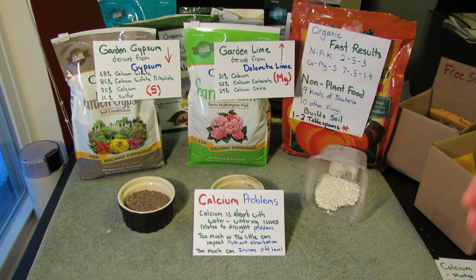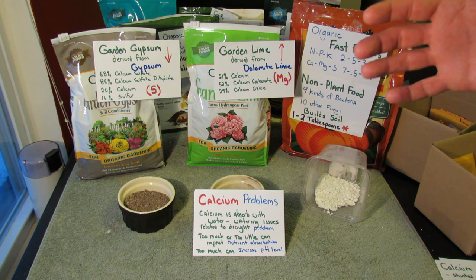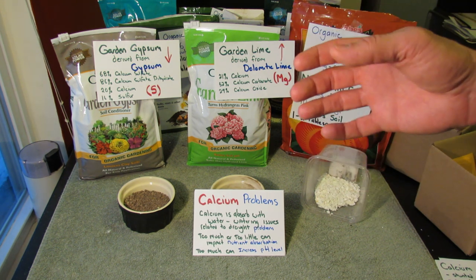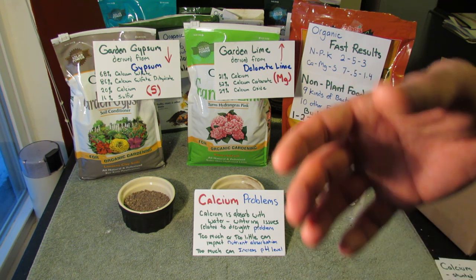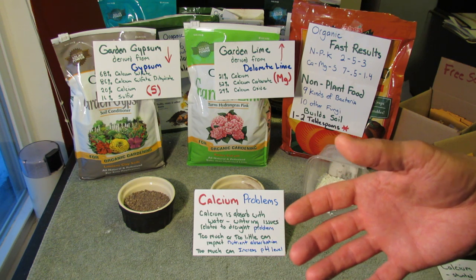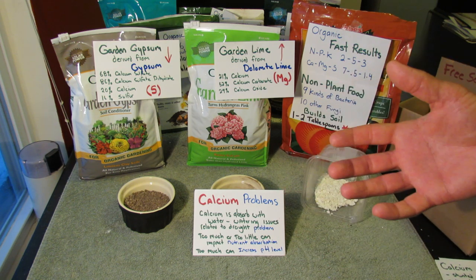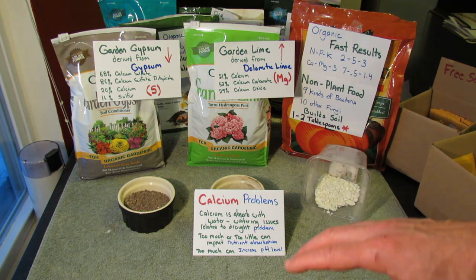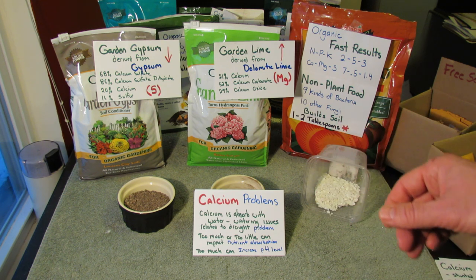Calcium problems: calcium is absorbed with water, so you have to have regular levels of water in your garden or your plants aren't going to be able to pull the calcium in. If you have periods of drought, or times when your container or garden soil dries out, you're going to have calcium issues with your plant pretty quickly. So make sure you maintain the moisture level of your garden, your earth beds, and your containers.